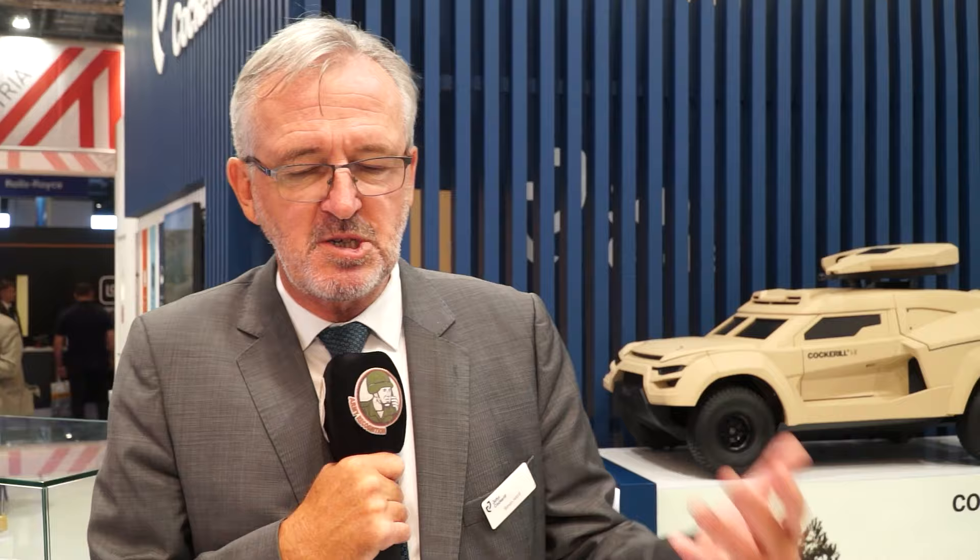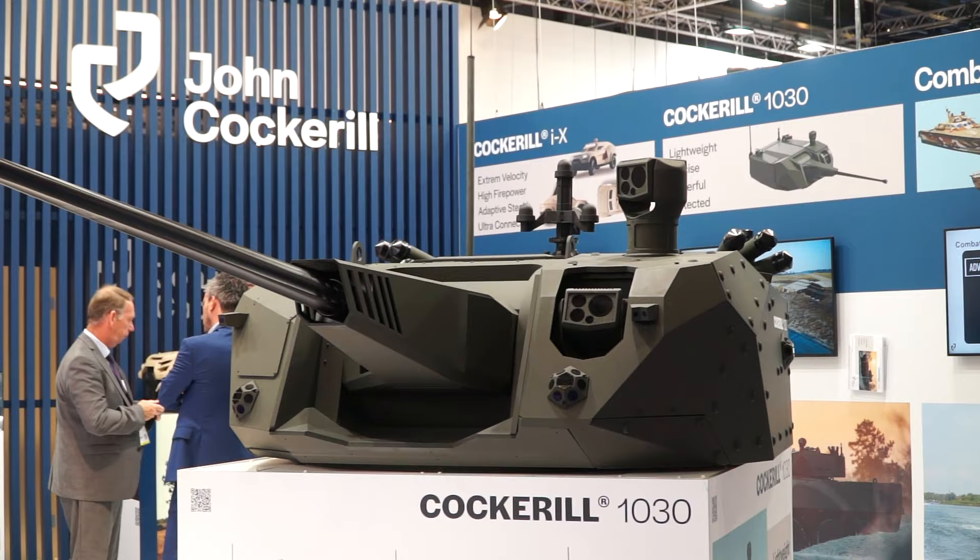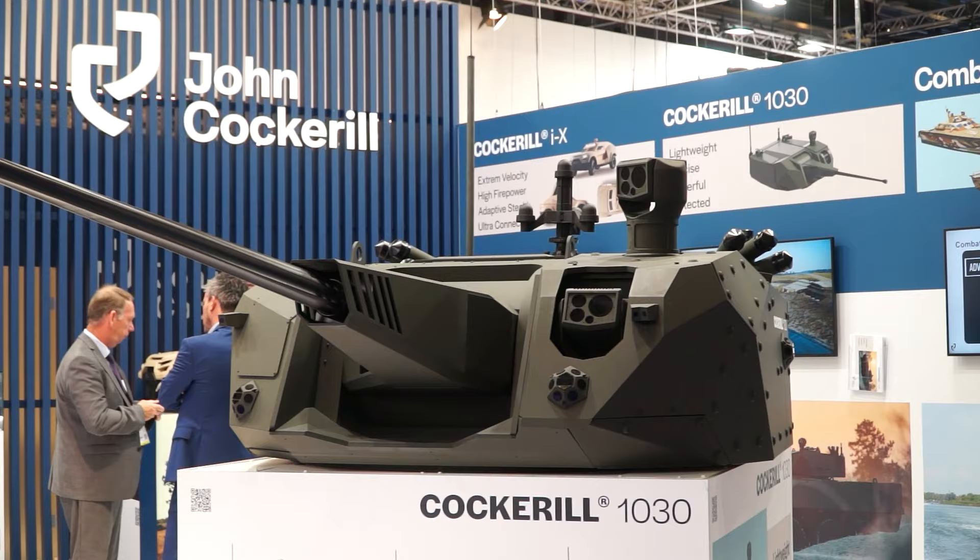The reason for being here is that this is an international show and between this and Euro Satori it's a very good international audience. We've got the 1030 here, which is our new lightweight 30mm product for which we have great hopes, and we'll be doing in-country trials with the customer at the end of October.